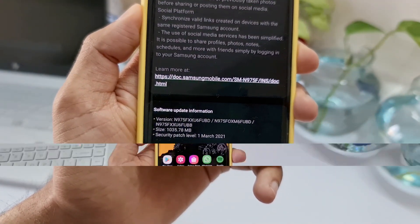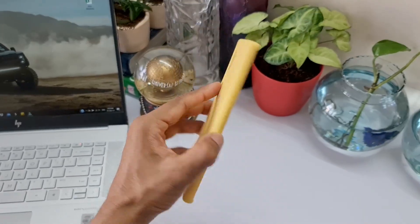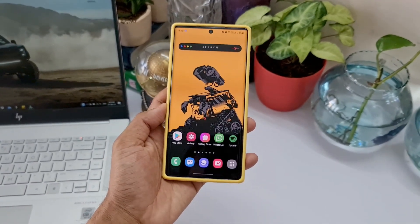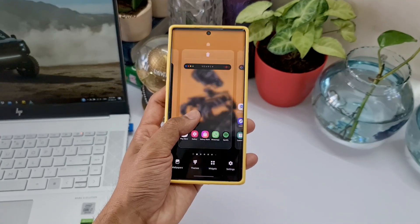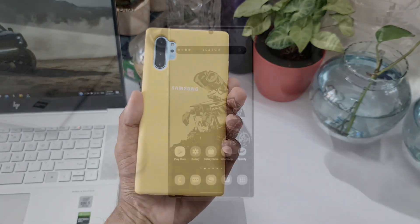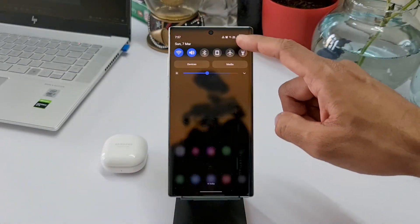Now after the One UI 3.1 update I have got better news for you guys as far as battery life is concerned. This is the Exynos variant. I got the One UI 3.1 update a few days ago and it's running very smoothly — there have not been any issues so far, no heating issues or anything. It's going quite well.